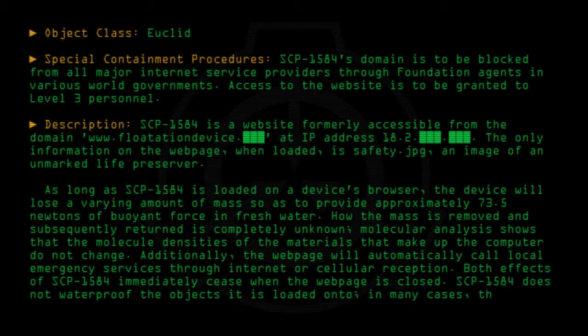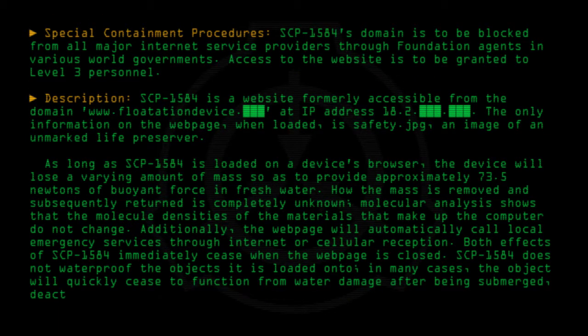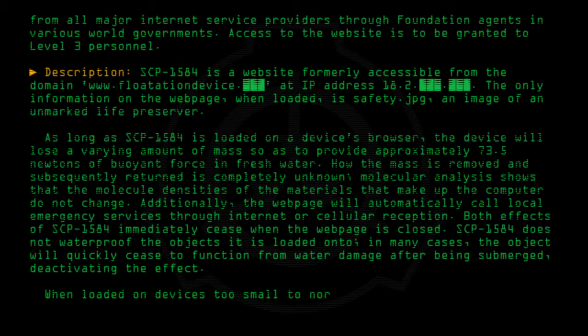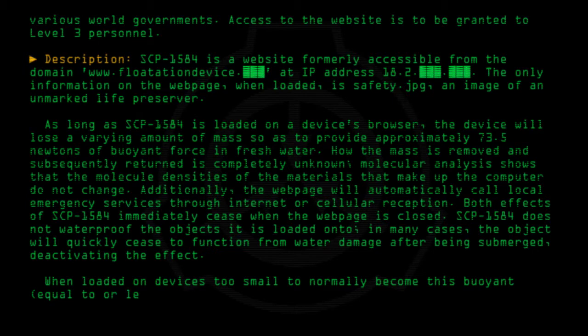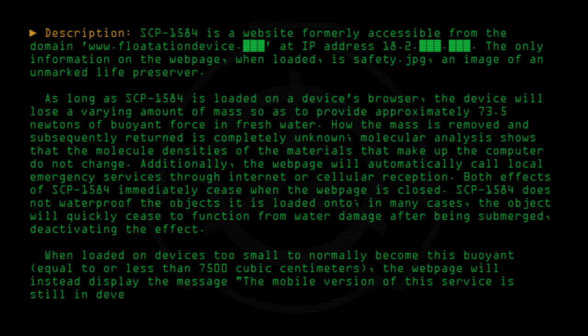In many cases, the object will quickly cease to function from water damage after being submerged, deactivating the effect. When loaded on devices too small to normally become this buoyant — equal to or less than 7,500 cubic centimeters — the website will instead display the message: 'The mobile version of this service is still in development.'